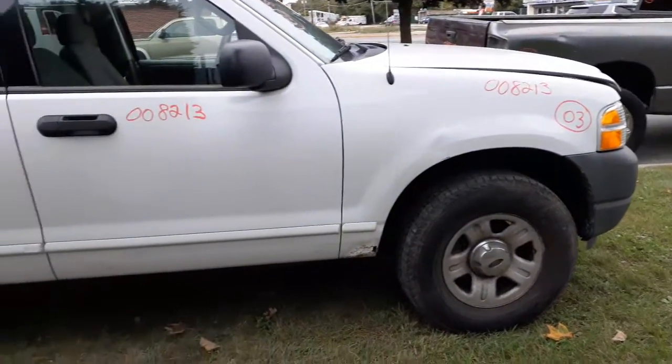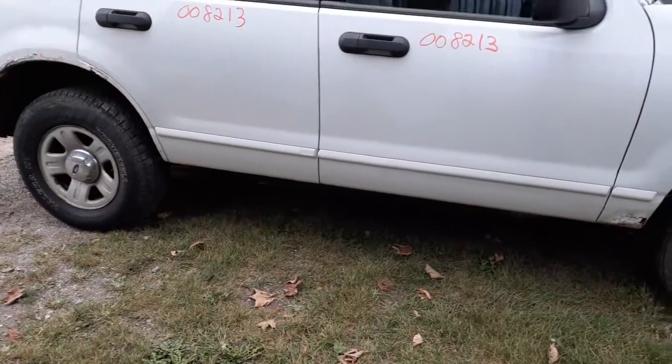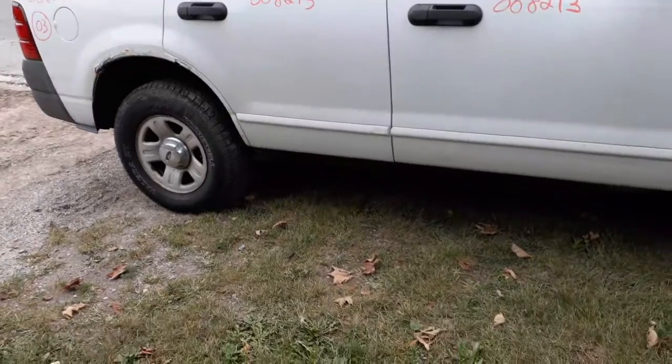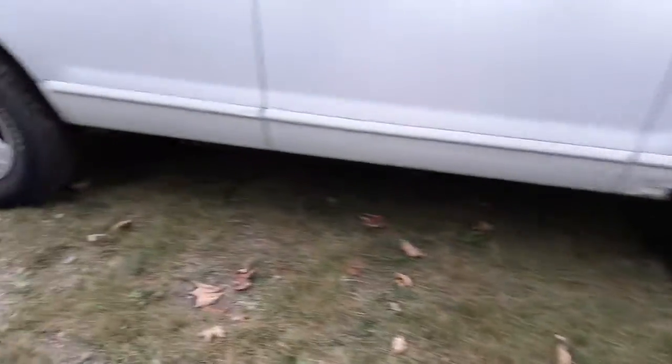Differentials are 3.55s. This is the one with the rear differential with the ABS on top of the differential. You've got four 16-inch silver steel wheels with the caps, all four of them.